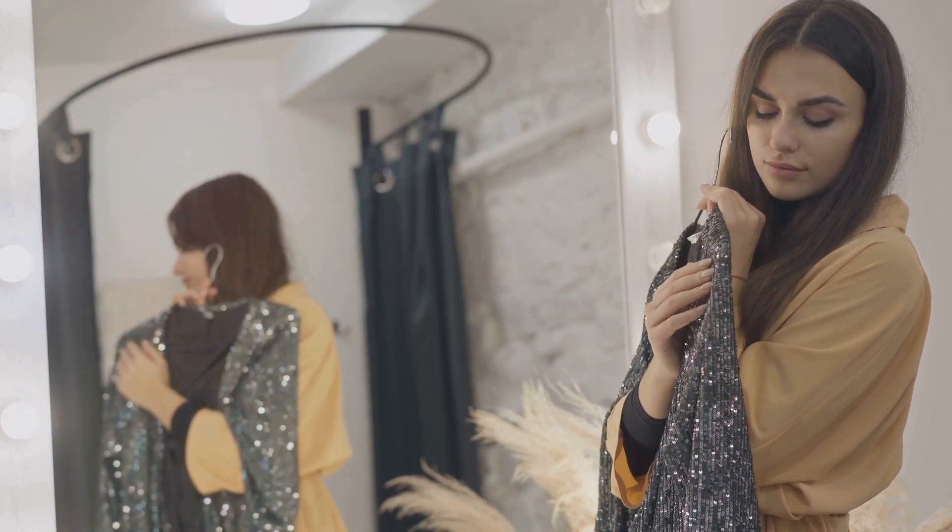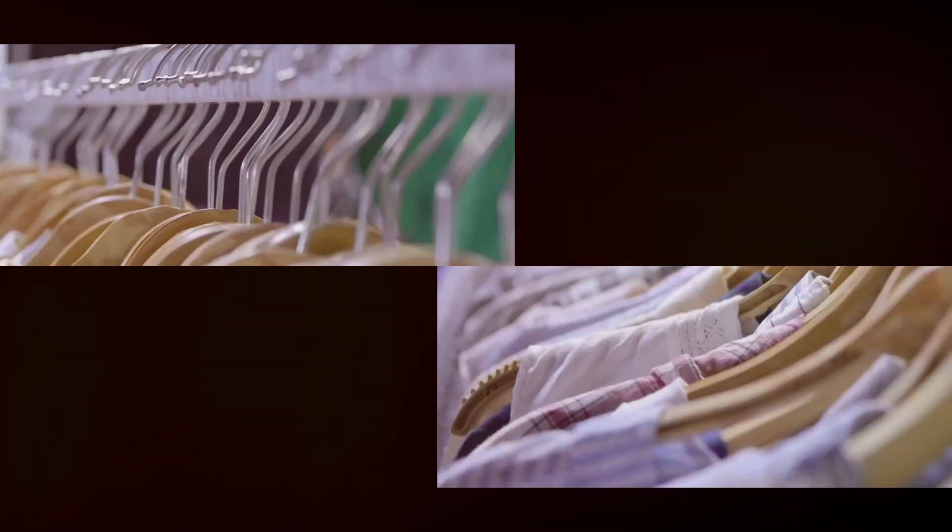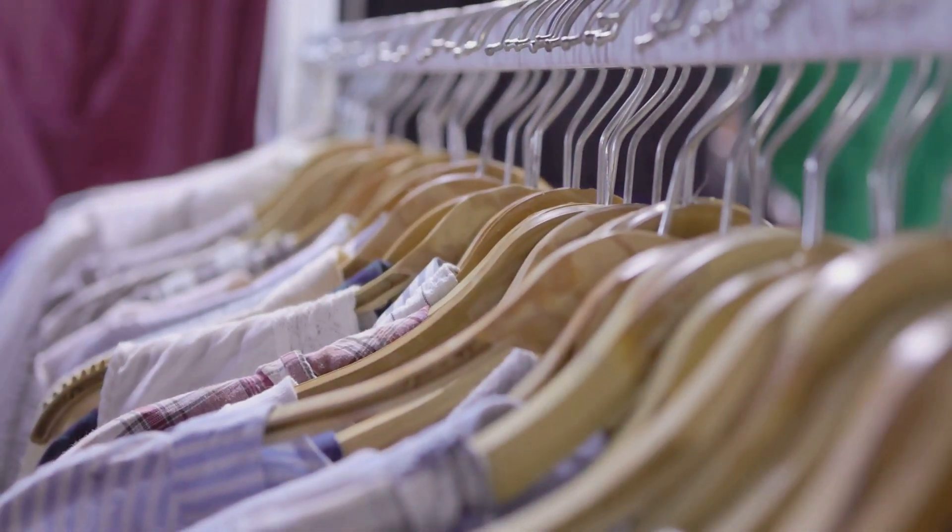First up, it's all about choosing the right fabrics. Satin, faux suede, and soft knits can instantly elevate your outfit, making you look like you spent a lot more than you did. I'll show you some budget-friendly pieces that feel and look luxurious.